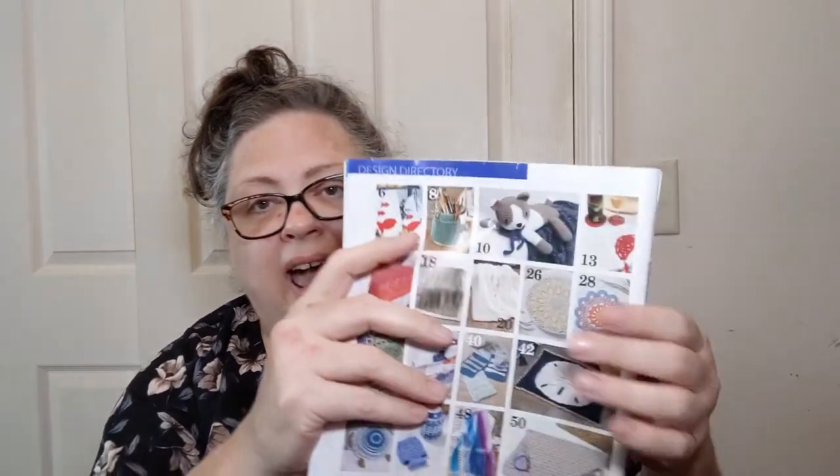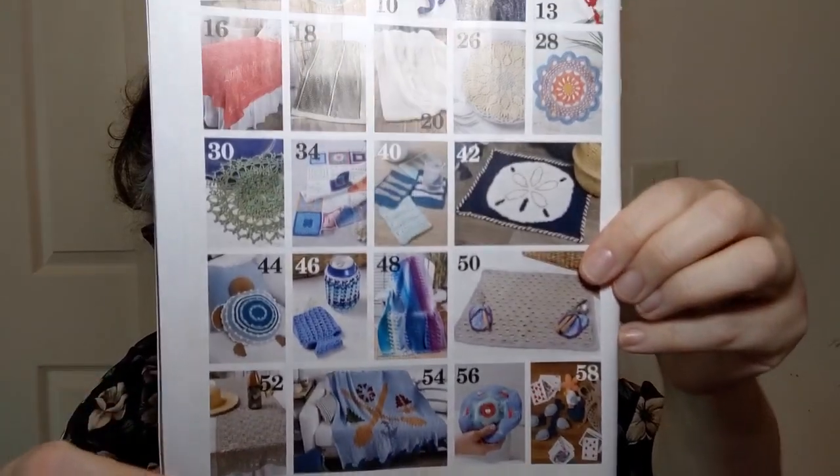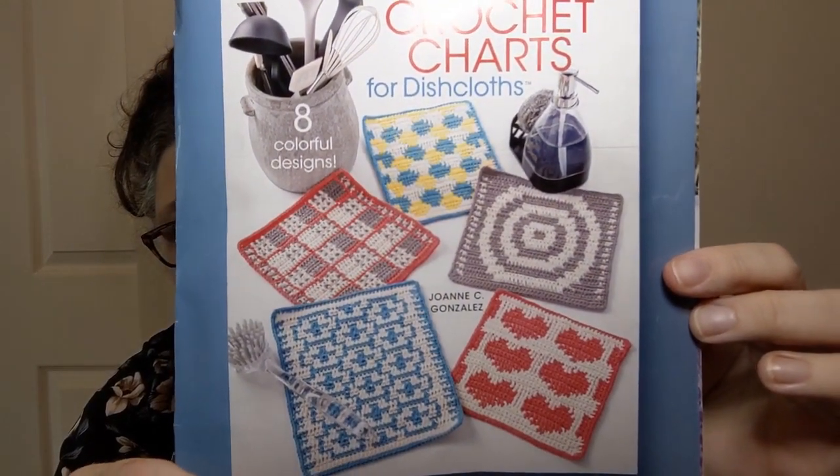One thing I really love about this magazine — at the end they have what they call the Design Directory, which is all the projects in the book with their page numbers. So you get a visual guide; you may not remember that something is called something weird and specific, but you can find it easily. They also have a new pattern book advert from Annie's Crochet, and crochet charts for dishcloths — that's kind of cool. Maybe I could learn to do some mosaic stuff from that.